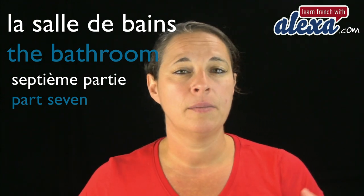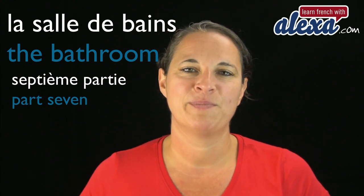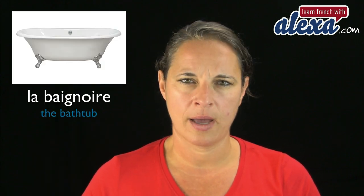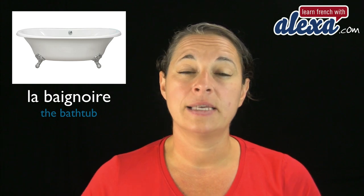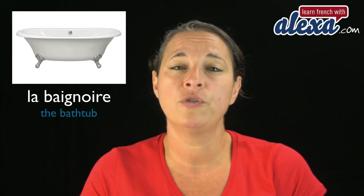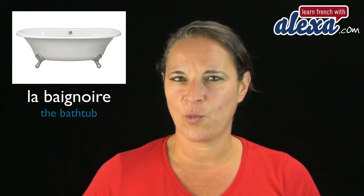La salle de bain — literally, salle means room, de bain means of baths. Bain is bath. Now, the bathtub is la baignoire. La baignoire. I know I just said that bain means bath as in the bathroom — where you take a bath. Prendre un bain is to take a bath. It's different from the bathtub, which is la baignoire.